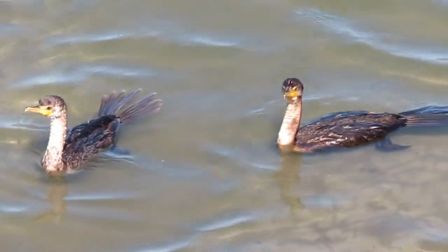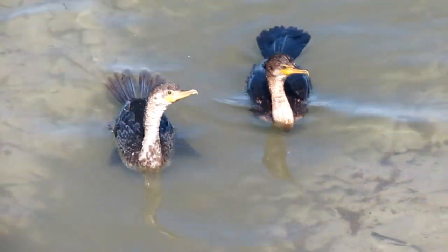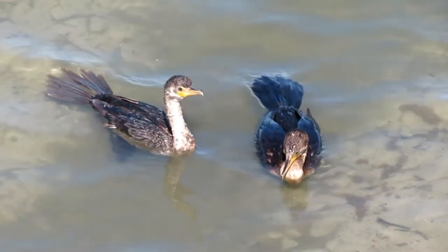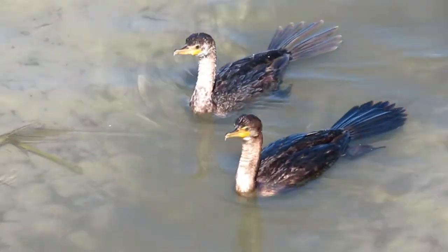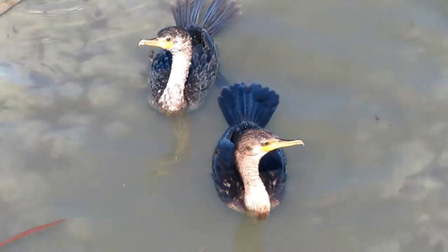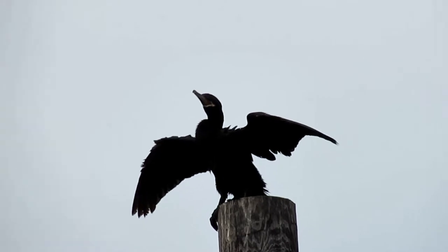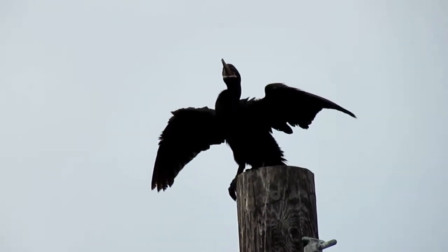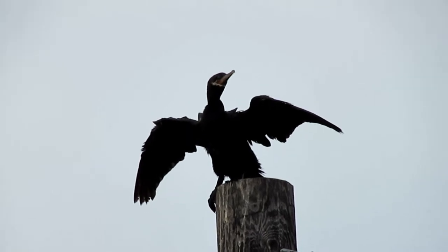Cormorants have evolved to be dense birds so that when they are underwater, they have about the same density as their surroundings. They have to spend little energy finding buoyancy, which is opposite from dabbling ducks that can't physically get their entire body under the surface of the water. As such, cormorants don't produce as much water-repellent oil as do ducks, so cormorants have to stand facing the sun with their wings outspread to dry.